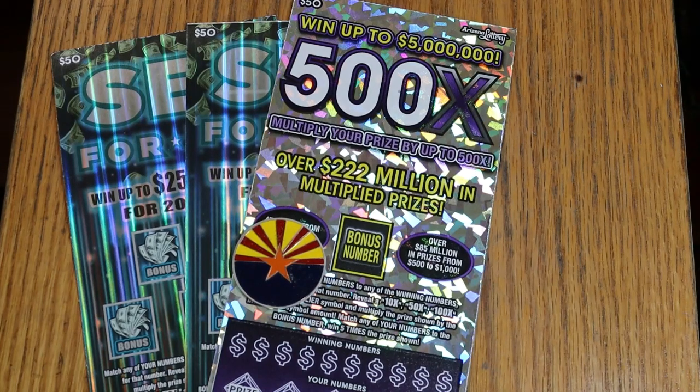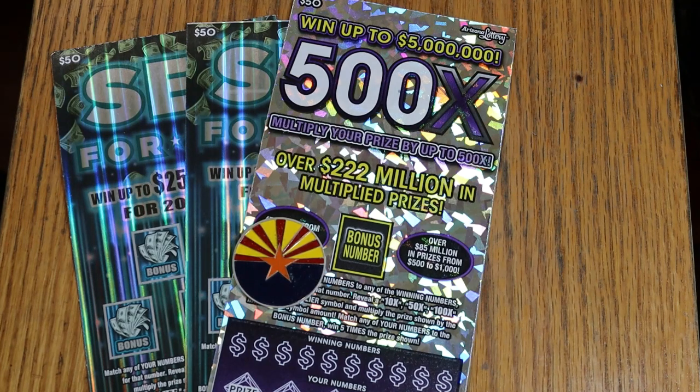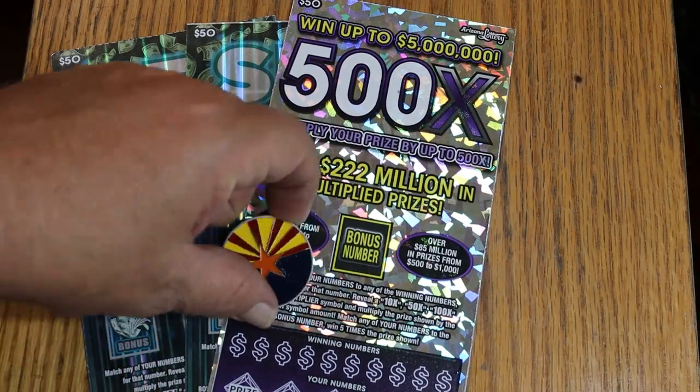What's up YouTube? AZ Scratchers here with another little scratching session, and today I've got three big boys. I've got a single Arizona Lottery 500X, my favorite of the 50s, and a pair of the new Set for Life 50s. We're going to start with the 500X and work our way to the others.